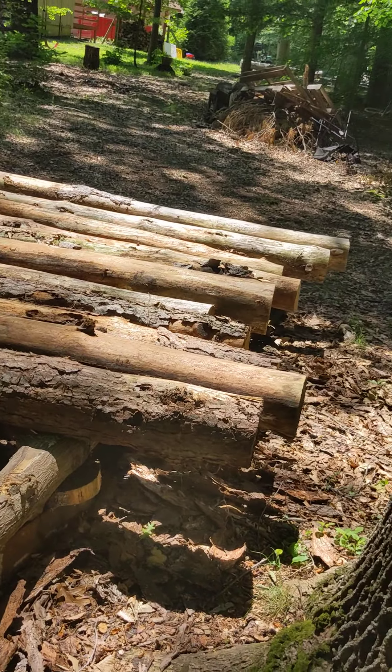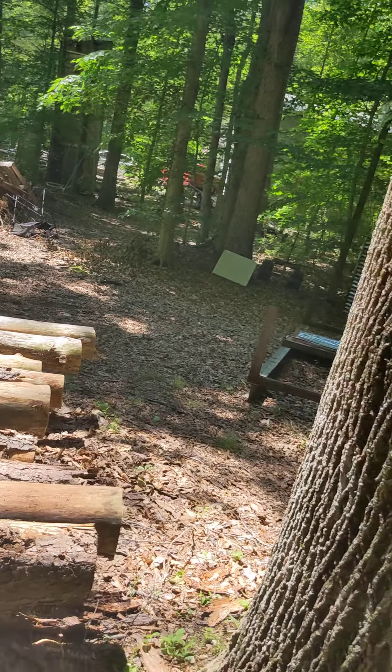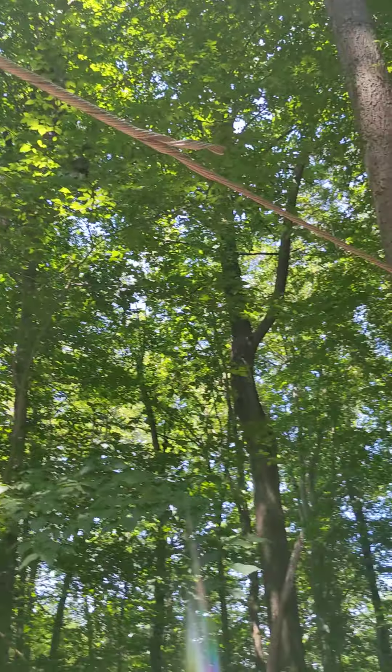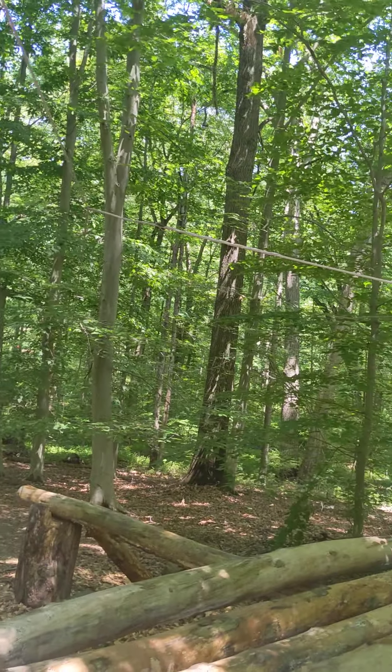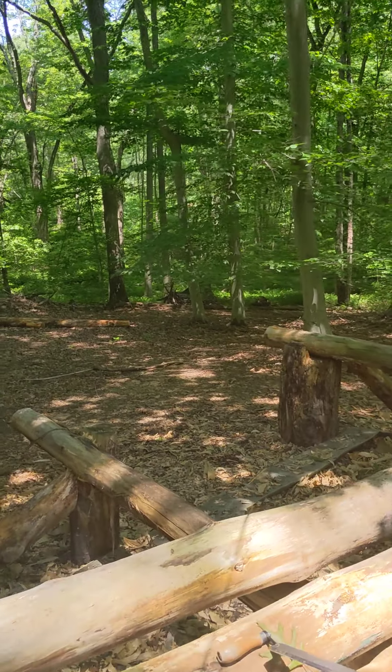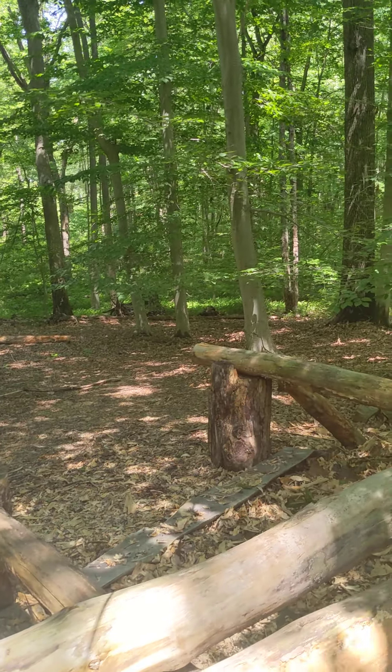There's another gigantic pile of logs over there. And this is the other end of that — with a little bit of a redirect here, pulling it over so that the logs can roll down evenly.